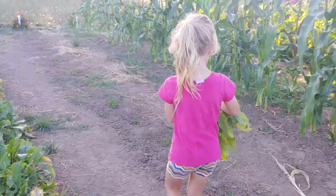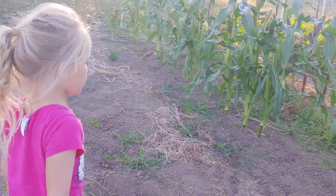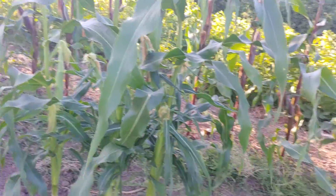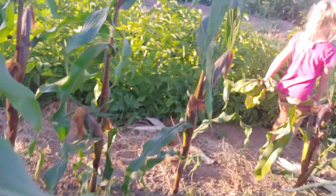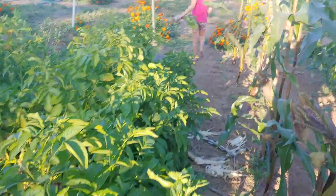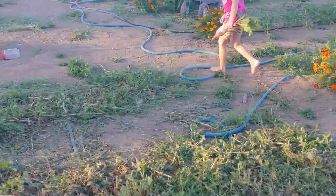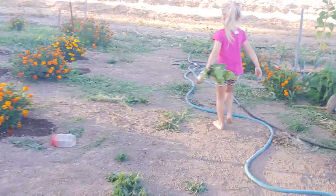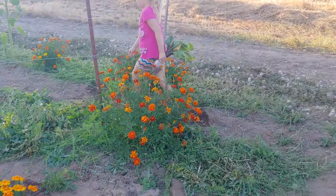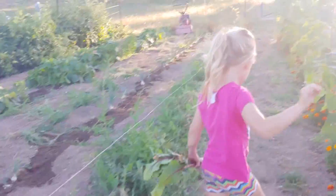And we have corn down here. Yep, that'll be ready next week, won't it? Yeah. And we can show you some sunflowers. We can see them all over here. Can we see those sunflowers? They're tall. But there it is. Sunflowers? Oh yeah. Here are your big sunflowers, aren't they? Yeah.